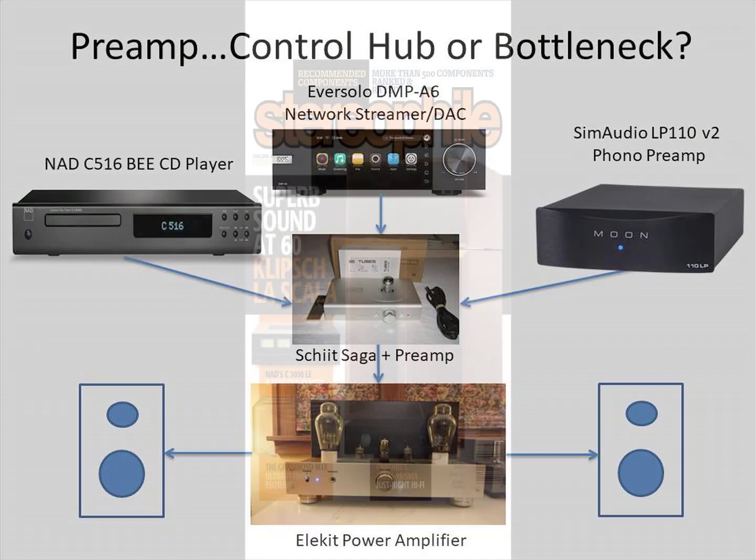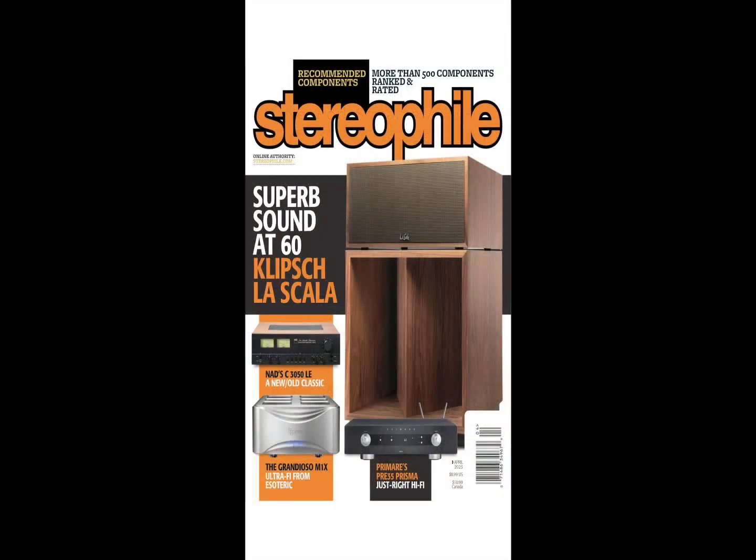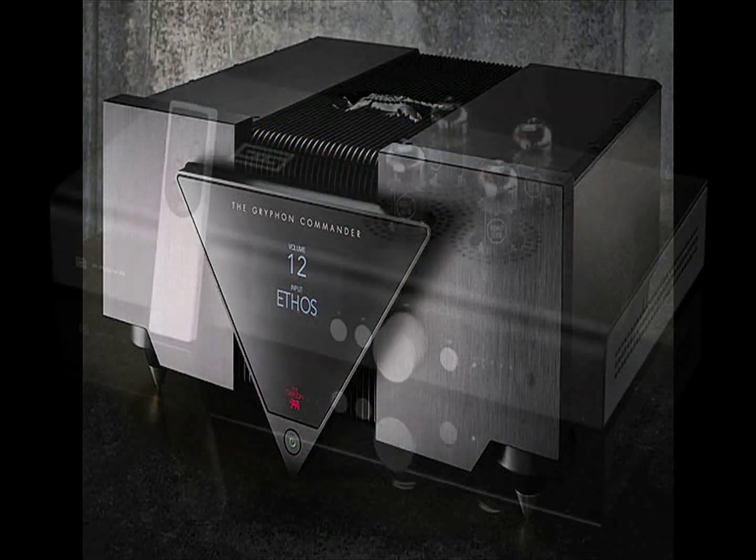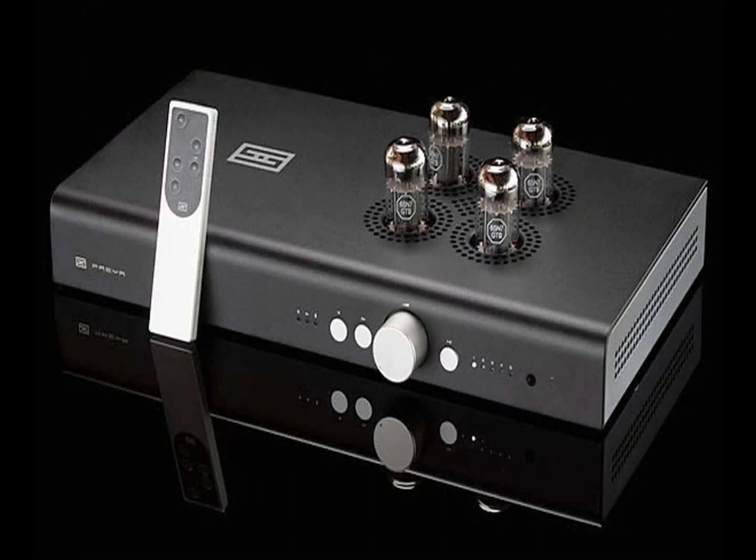Unfortunately, this comes at a high price. The April 2023 edition of Stereophile Magazine's list of recommended components includes a selection of Class A preamps. The most expensive is the Griffin Commander at US$67,000. The least expensive is the Schiit Freya Plus at around US$1,000, depending on options.